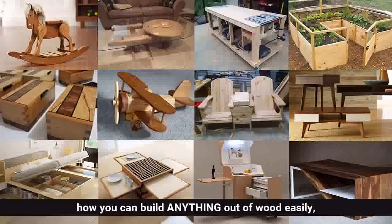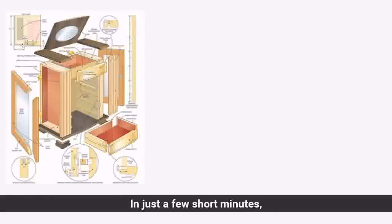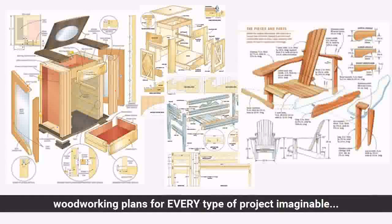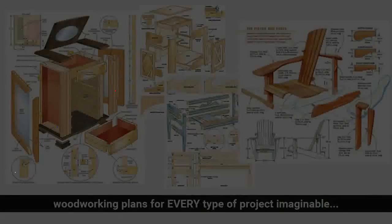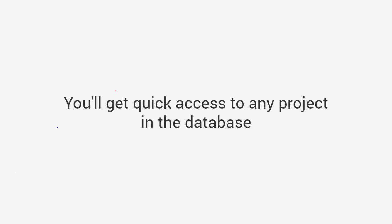but you'll see for yourself how you can build anything out of wood easily without a large workshop or expensive tools. In just a few short minutes, you'll get access to the world's largest collection of woodworking plans for every type of project — Ted's Woodworking, the largest woodworking resource in the world with over 16,000 step-by-step done-for-you plans.